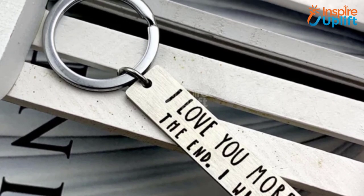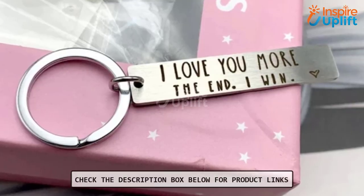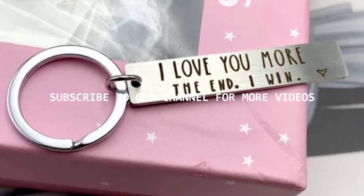At number 1 we have the 'I Love You More' keychain. It's high time you switch from simple 'I love you' messages and keychains to a funkier, deeper, and hilarious version. It will spread a gentle smile on the face of your loved one. Hope you liked this video — share it with your family and friends!